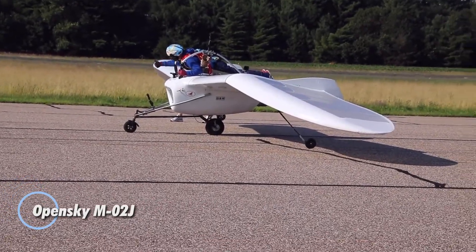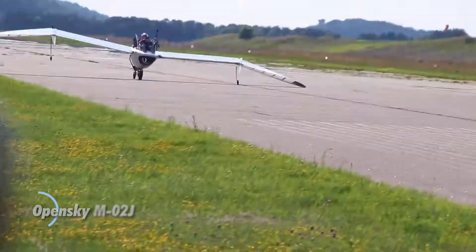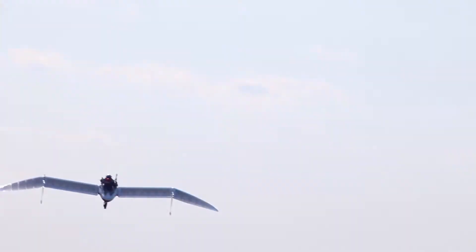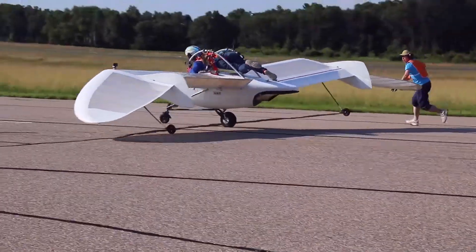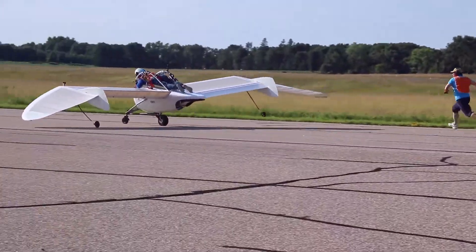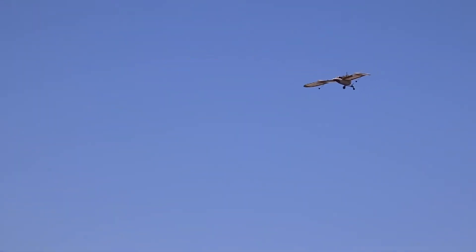The Open Sky M02J is a jet-powered motor glider that blurs the line between aviation and art, drawing inspiration from the anime Nausicaä of the Valley of the Wind. Weighing just 50 kilograms, this lightweight marvel uses its compact engine to climb steadily for up to 10 minutes before seamlessly shifting into graceful, silent gliding. With a wingspan of 9.636 meters and a glide ratio of 10, it balances performance and efficiency, making every flight a blend of power and serenity.